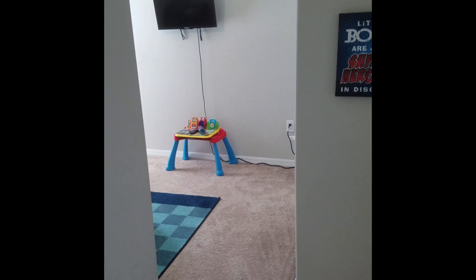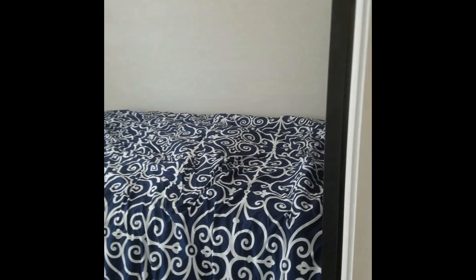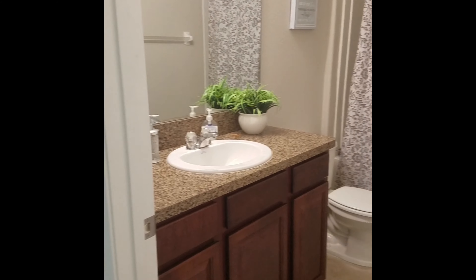Down here you have three full bedrooms. This is the first — all carpeted, lovely neutral paint, sizable closets for all your needs. You could easily make one into an office or study, or just keep them as all three bedrooms. The options are endless. Here is the center room — great size, very large bed, that is a queen. Centered in the middle, you do have the second bathroom with a tub and full shower.